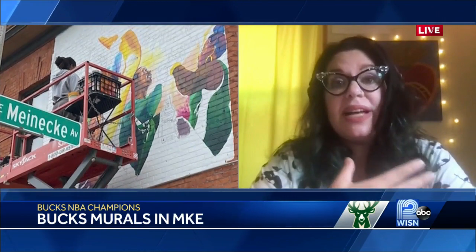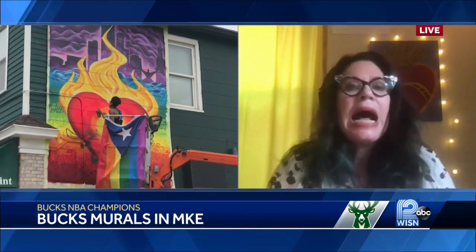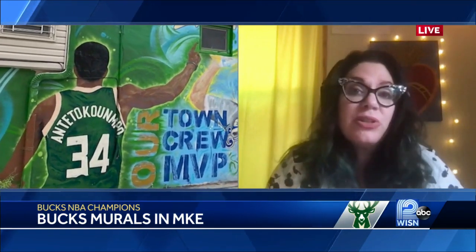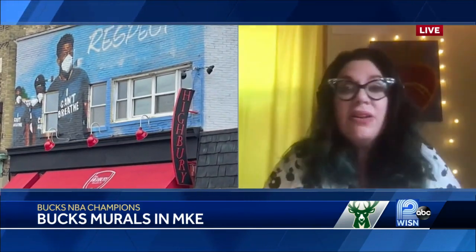Some of my absolute favorites — Tia Richardson did a beautiful mural in River West on Holton Street. It's not only Bucks, it also brings in elements of community. It's just so joyful and colorful to look at. Highly recommend it, especially this weekend when it's hot. Going on a mural tour from your car is a wonderful idea. On Milwaukee, we have a list. You can cruise by five or six of them — they're relatively close neighborhoods — and really check out a bunch of these at once.